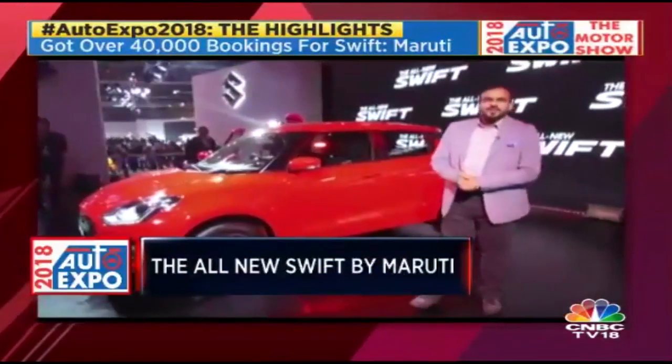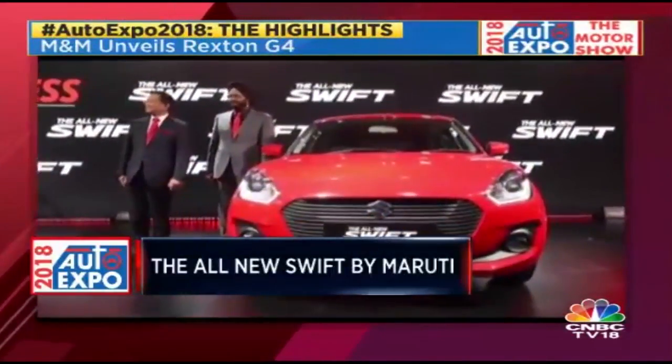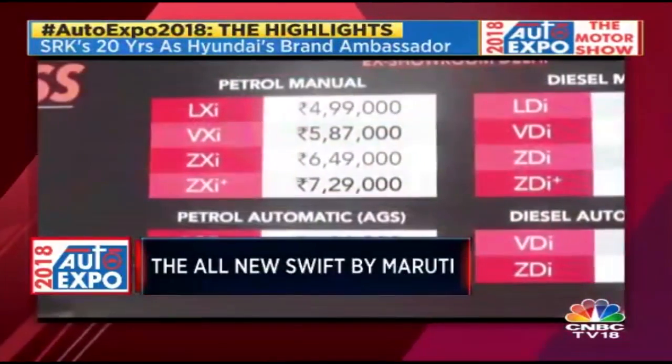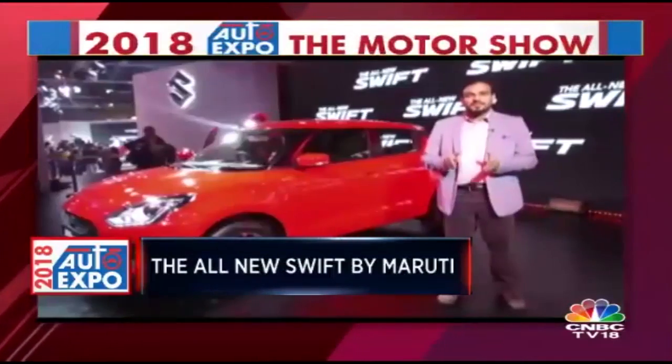Quite a few cars have been launched at the 2018 Auto Expo, but the most important one is the Swift. The prices are already out now — a little under 5 lakh rupees for the starting price and a little under 8 lakh rupees for the top end, to be precise: rupees 4.99 to rupees 7.96 lakh.